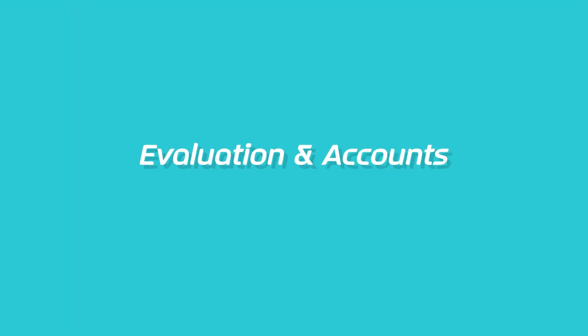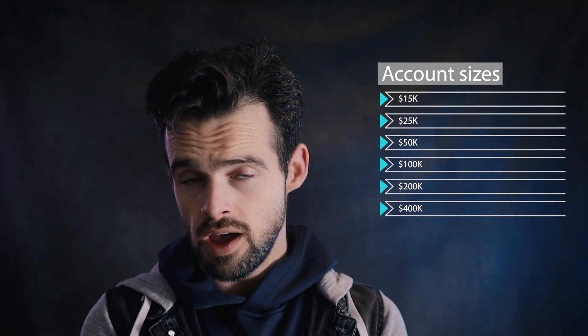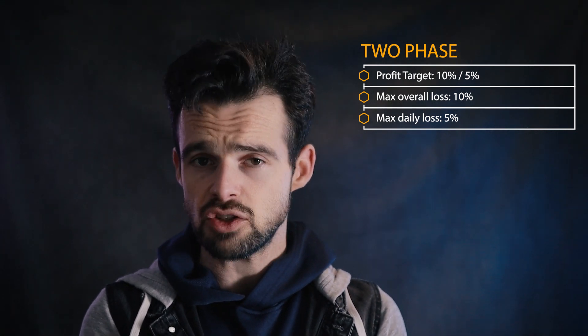So let's have a look at what FXify brings to the table. FXify offers both one and two-phase evaluation programs and six different account sizes: 15K, 25K, 50K, 100K, 200K, and 400K. The one-phase program has a profit target of 10%, with a daily loss limit of 5% and maximum drawdown of 6%. The two-phase program has a 10% profit target for phase 1 and 5% for phase 2, with a 5% daily loss limit and 10% max drawdown across both phases. Both programs have no maximum trading day limitations.